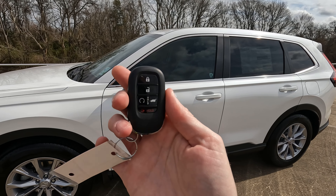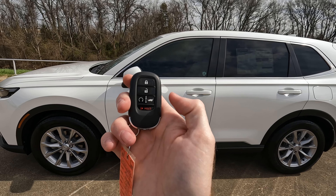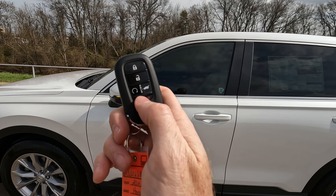Here's what your remote looks like for 2023: lock, unlock, you can open the power rear tailgate, remote start, and if somebody's getting too close to your CR-V, you can hit the panic button right there.